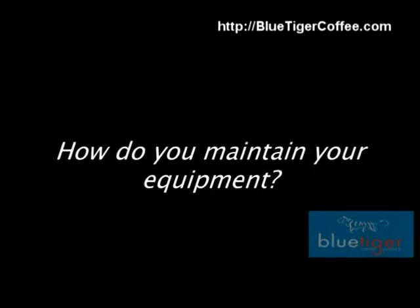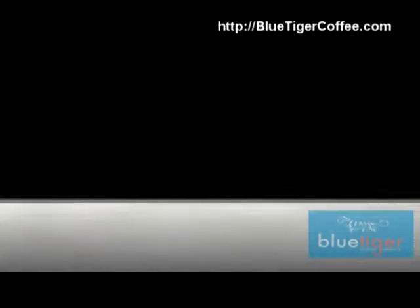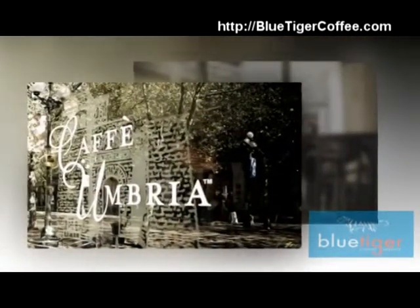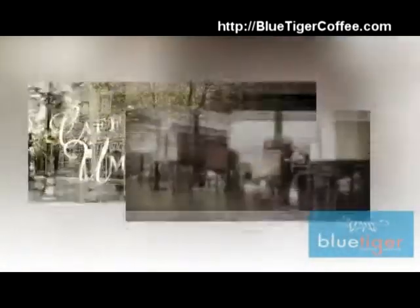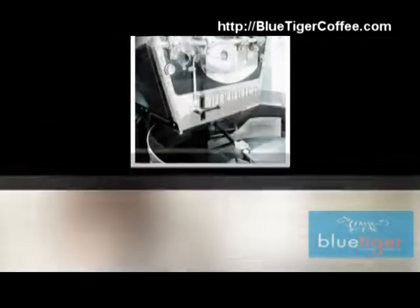How do you maintain your equipment? Do you currently clean your office coffee equipment? Do you have to call for maintenance? Blue Tiger prefers preventative maintenance to help — we can't make coffee and everyone's upset with me.